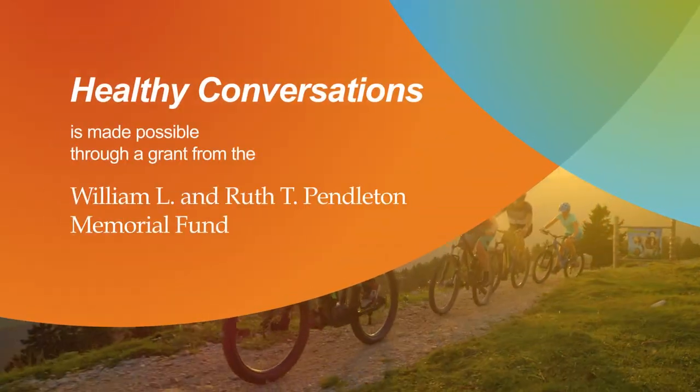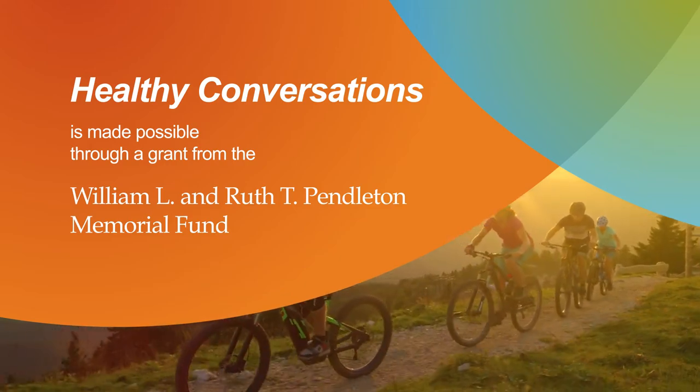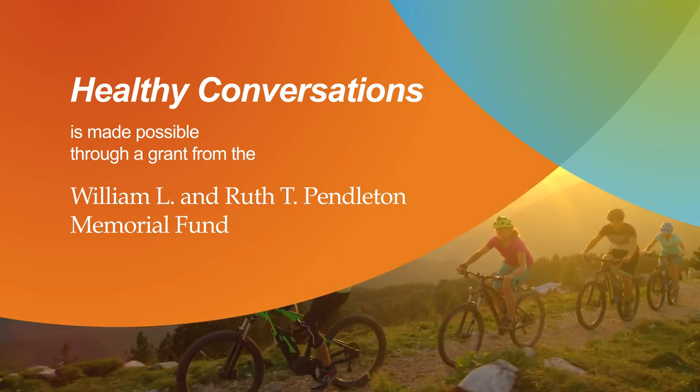Healthy Conversations is made possible through a grant from the William L. and Ruth T. Pendleton Memorial Fund.